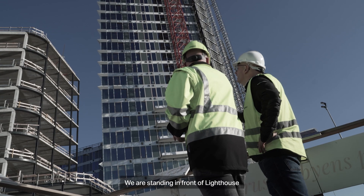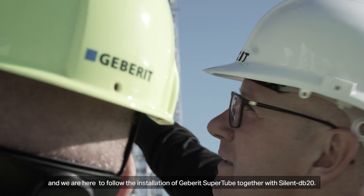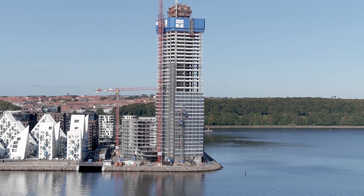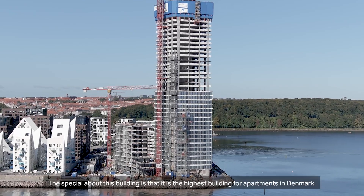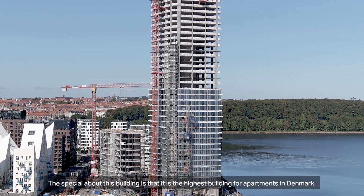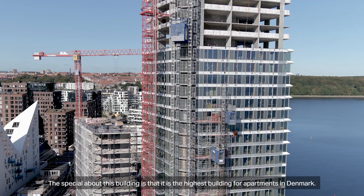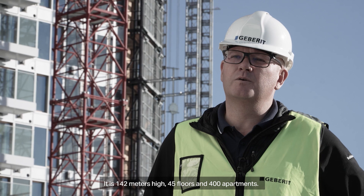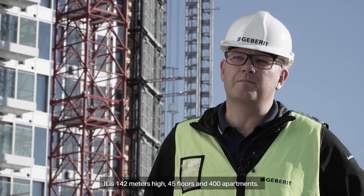We are standing in front of Lighthouse and we are here to follow the installation of Geberit Supertube together with SilentDB20. The special about this building is that it is the highest building for apartments in Denmark. It is 142 meters high, 45 floors, and 400 apartments.